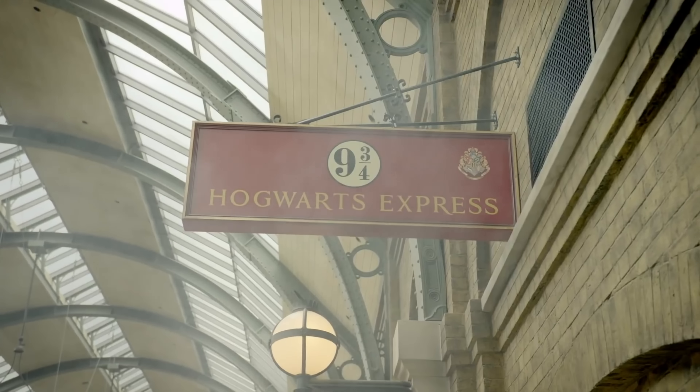Universal Orlando's Cinematic Celebration is the nighttime lagoon show in Universal's Central Park. The show features 40-foot panoramic water curtains used as projection screens, fireworks, projection mapping onto surrounding buildings and over 120 water fountains. Some of the scenes depicted include footage from films such as Jurassic World, The Fast and the Furious and Harry Potter. This is a great show and the perfect way to wrap up your day at Universal Studios Florida.